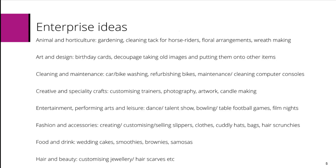Cleaning and maintenance, for example car and bike washing, refurbishing bikes, or maintenance and cleaning of computer consoles. Creative and speciality crafts could be customising trainers, photography, artwork, or candle making.